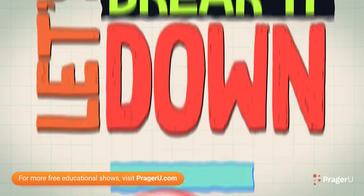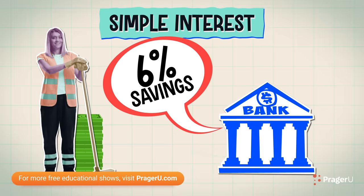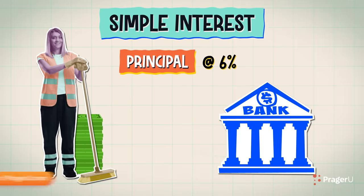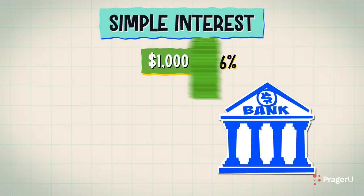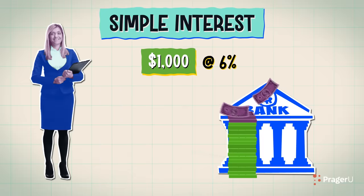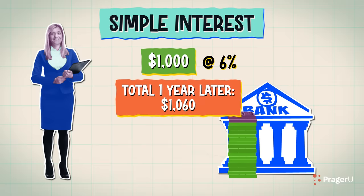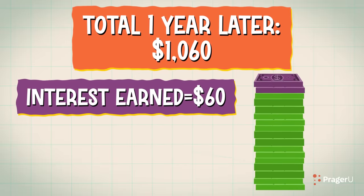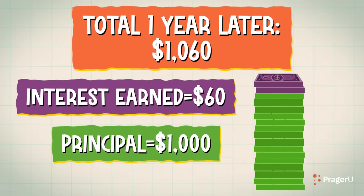Alright, let's break it down. Take, for example, a bank that offers you an annual simple interest rate of 6% on a savings account. You deposit $1,000 and then come back a year later. You now have $1,060 in your account. Pretty sweet! The extra $60 is the simple interest you earned over the year and the principal has remained the same.